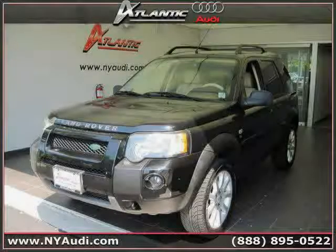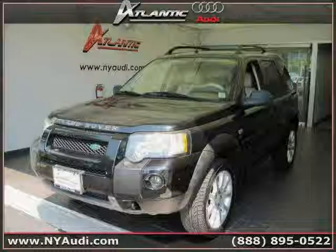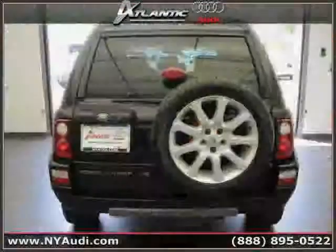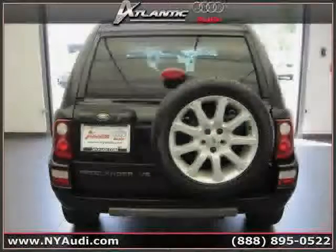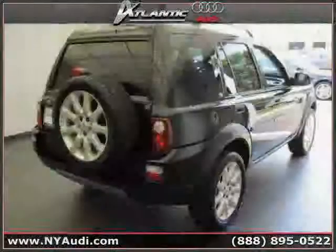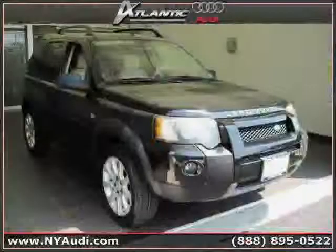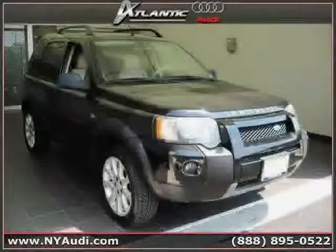This 2005 Land Rover Freelander is equipped with leather interior, cruise control, power door locks, heated mirrors, power tilt sliding sunroof, all wheel drive, traction control, driver and passenger side airbags, vehicle anti-theft system, four wheel anti-lock brakes, and air conditioning.